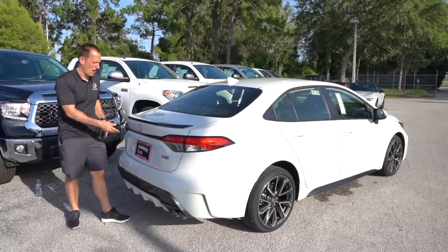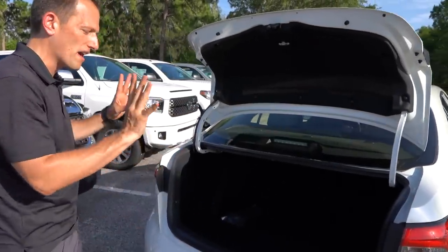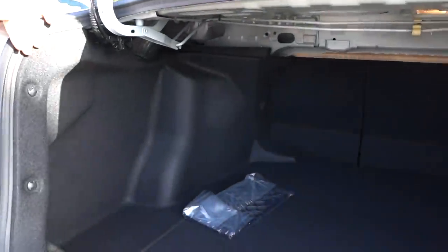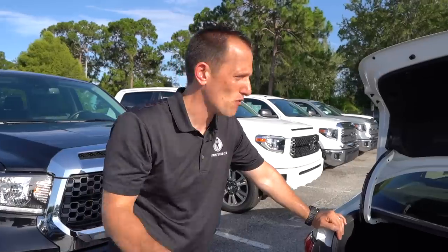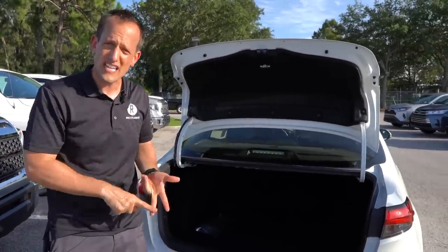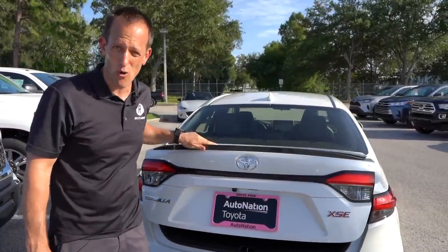Time to pop the trunk on the 2020 Corolla. Real simple — nice and light, one finger. Look at how wide the opening is to the trunk. That's an important feature on a car this size to have a nice opening. Once you get things in, the back seats are going to do a 60-40 split to give you even more room into the cabin area. That's what this car is about — giving you some versatility. Everybody's running to get an SUV or CUV thinking they need a bigger vehicle, but with something like this you're going to get great MPGs, great drivability, and real usability. Let's go ahead and get to the best part — let's take this Toyota Corolla for a spin.